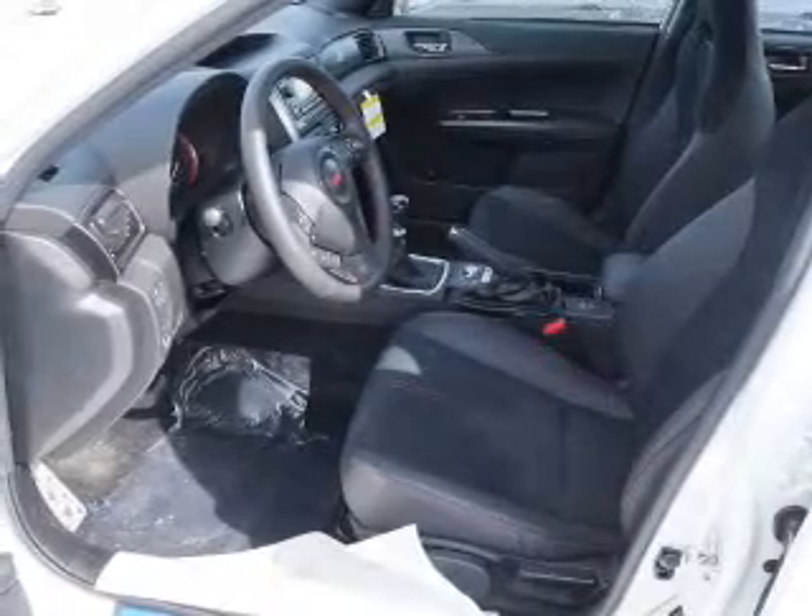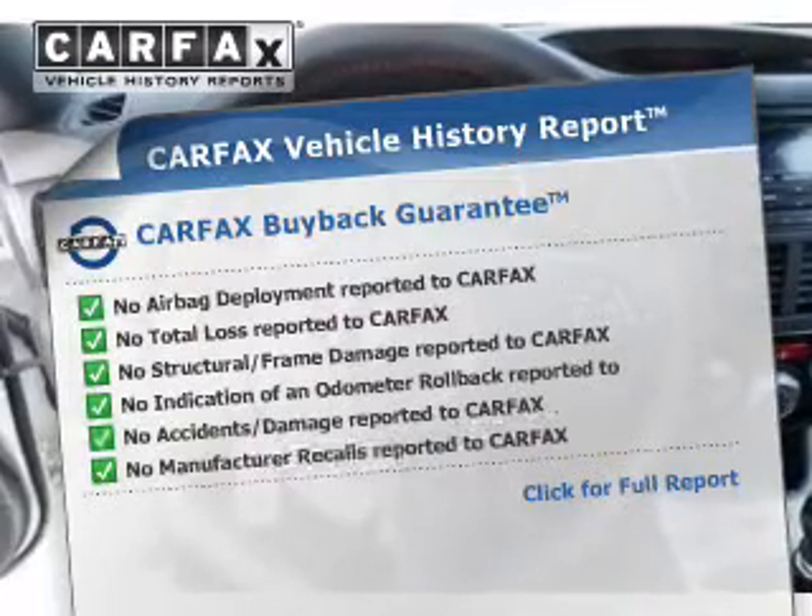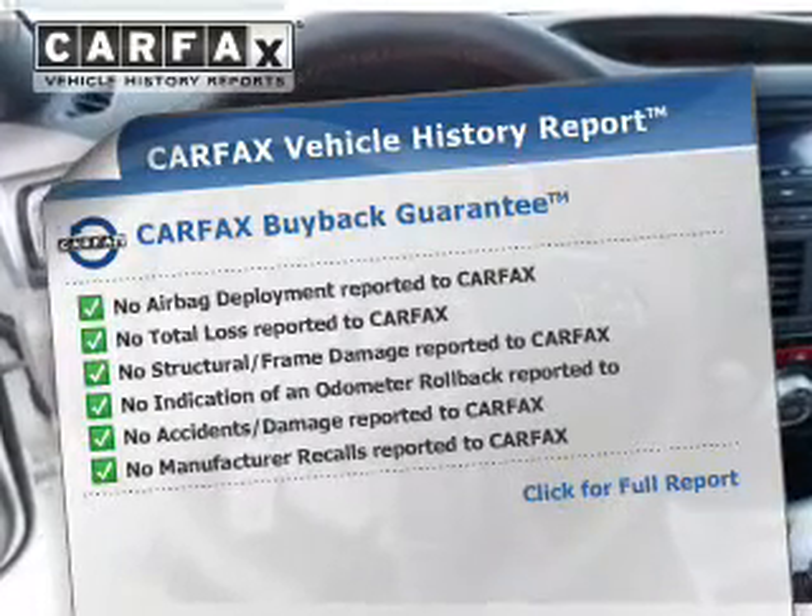The anti-lock braking system will keep you safe on the road. An included Carfax vehicle history report allows you to purchase with confidence and the knowledge that your buy was a smart choice.